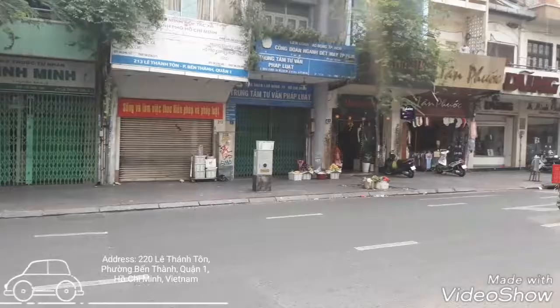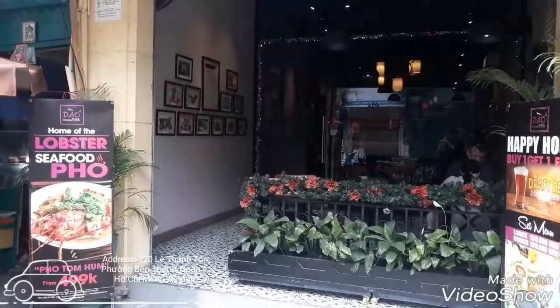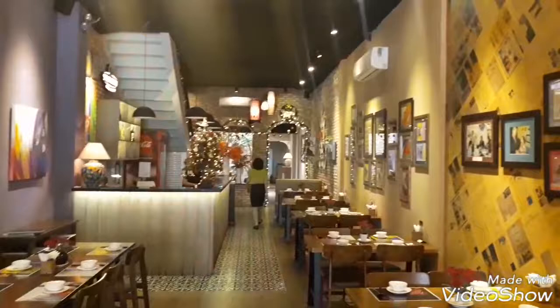Hi guys, Angelo here of angelopexplorer.com. I'm here in Ho Chi Minh City. On my left, along the Bui Vien road, is where you'll find the Tao Place Vietnamese cuisine — home of the lobster pho, which I'm going to try. If there's one restaurant you have to check out because they are so famous for their lobster pho, you have to visit the Tao Place. It's along Benton Street, very close to Benton Market, just a few meters away.